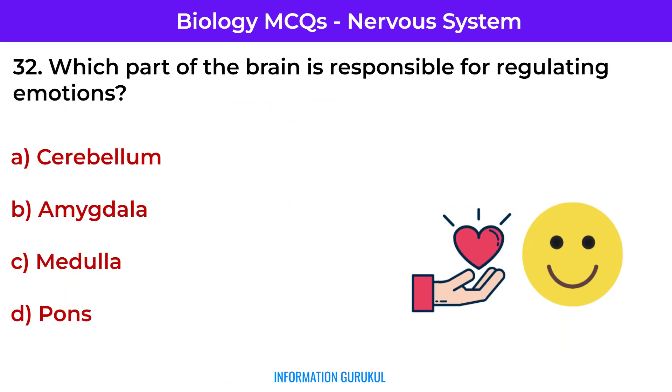Which part of the brain is responsible for regulating emotions? Amygdala — it processes emotions such as fear, anger, and pleasure.